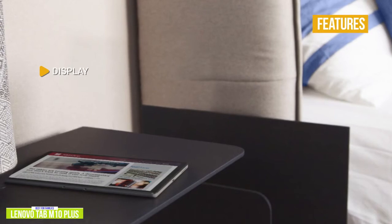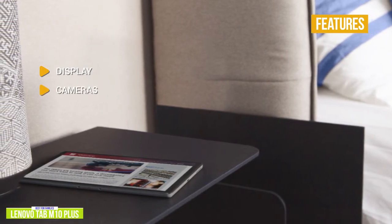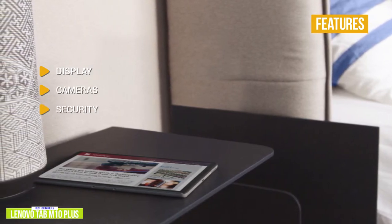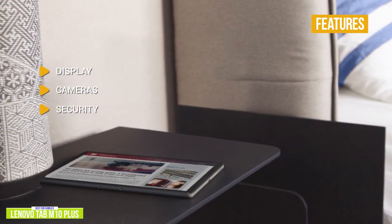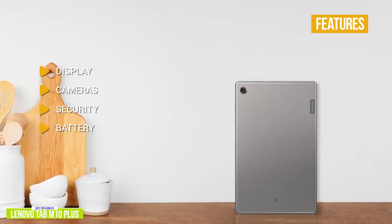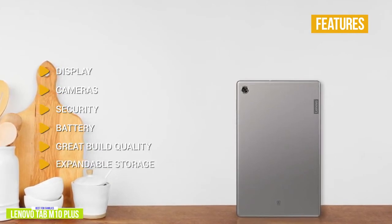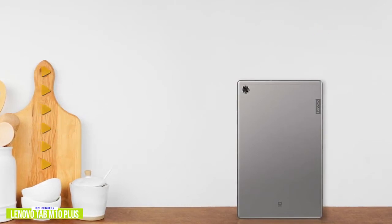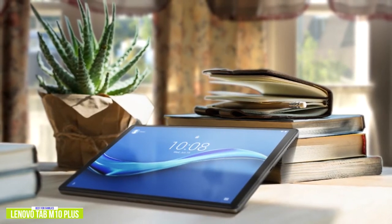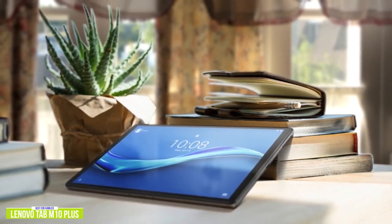Key features include: Display — 10.3-inch 1920x1200 Full HD 10-point touchscreen. Cameras — significantly better than the Fire HD 8 with an 8-megapixel rear camera and 5-megapixel front camera. Security — comes with face recognition, which you don't normally find at this price range. Battery — about 7 hours of video playback, which may be the only weak point. Great build quality — all-metal body gives it a premium look and feel. Expandable storage — up to 256GB. The Lenovo Tab M10 Plus is a great option for family use with solid build quality, large display, and added securities for safe content.